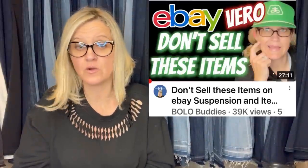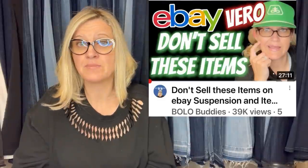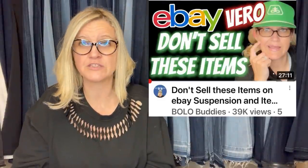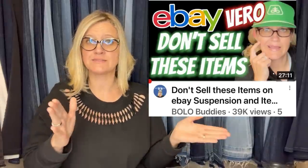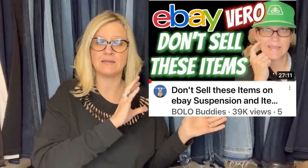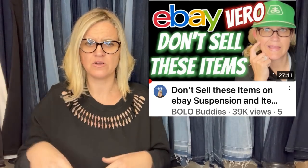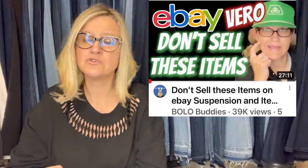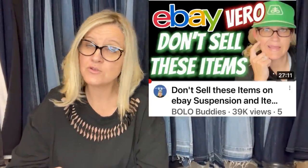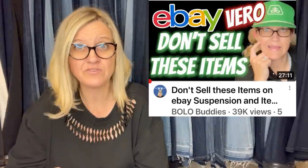If you find felt vintage knee-huggers, do NOT call them 'Elf on the Shelf' — you will get a policy violation or a VERO. Elf on the Shelf is branded or trademarked; those are the current plush versions people buy for their kids. Do not use 'Elf on the Shelf' in your title. You can find more about that in my VERO video series.